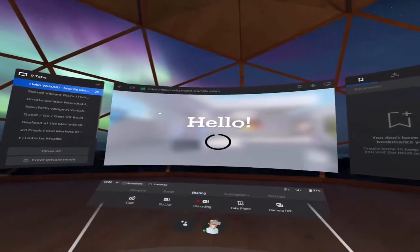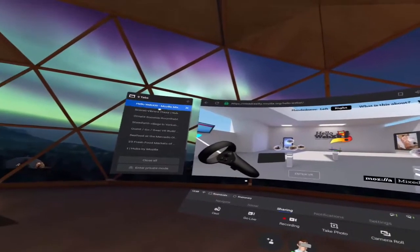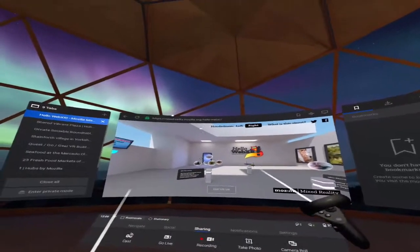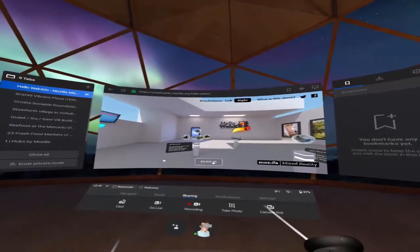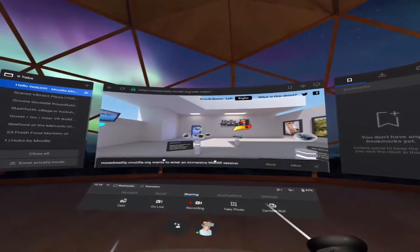I'm in the Oculus browser here, so just to confirm this is WebVR — I haven't downloaded anything and I'm in Mozilla's WebVR experience. I'm going to enter that right now and there we are.